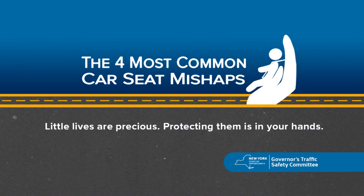Placing a child in the seat without properly adjusting the belts or harness can be detrimental to the effectiveness of the seat as a life-saving device. Little lives are precious — protecting them is in your hands.